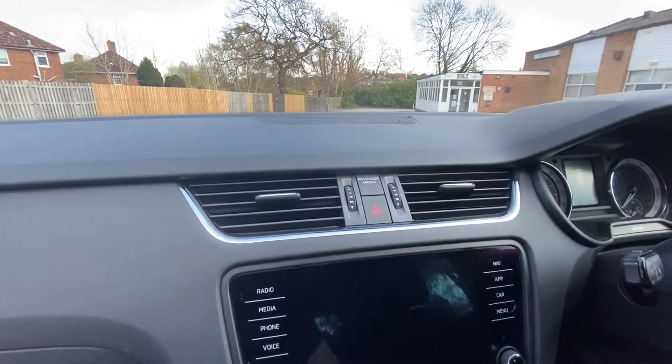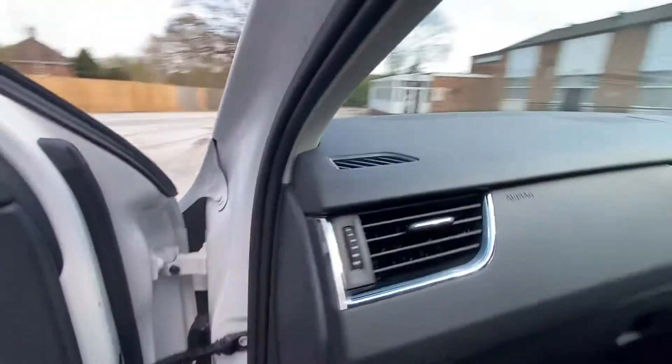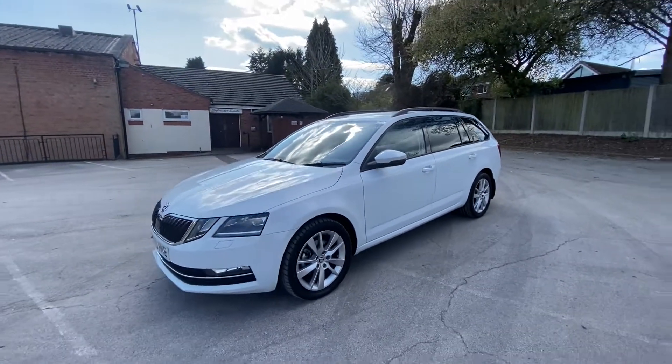You also have climate control and air conditioning, and you can change the drive mode. If you want to find out more, please give us a call.